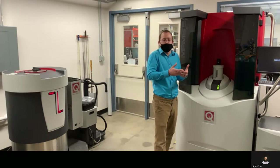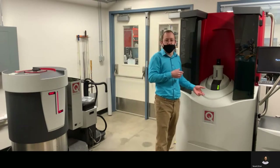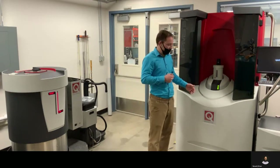The other common technique would be moment versus field. We do moment versus field, and we go up to seven Tesla with this instrument. So we have a wide range of temperatures, a wide range of fields, so you can get really good magnetic data here.